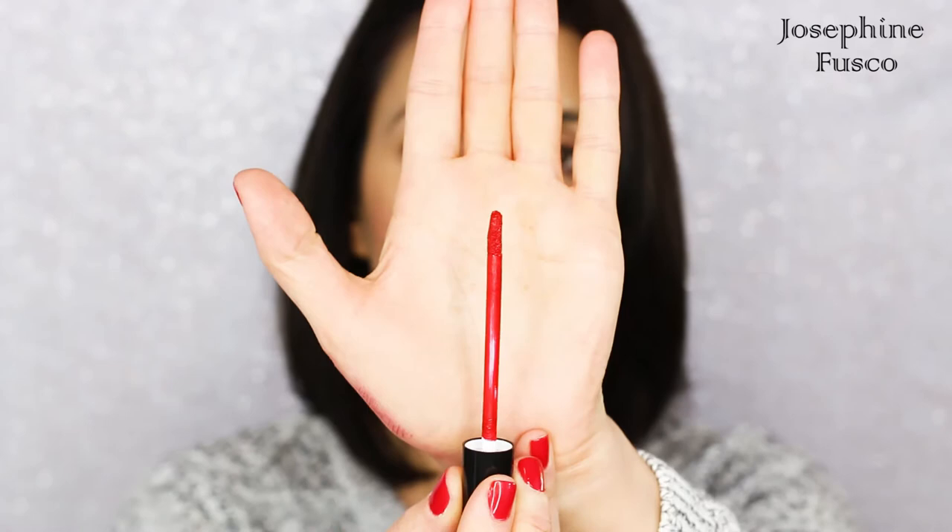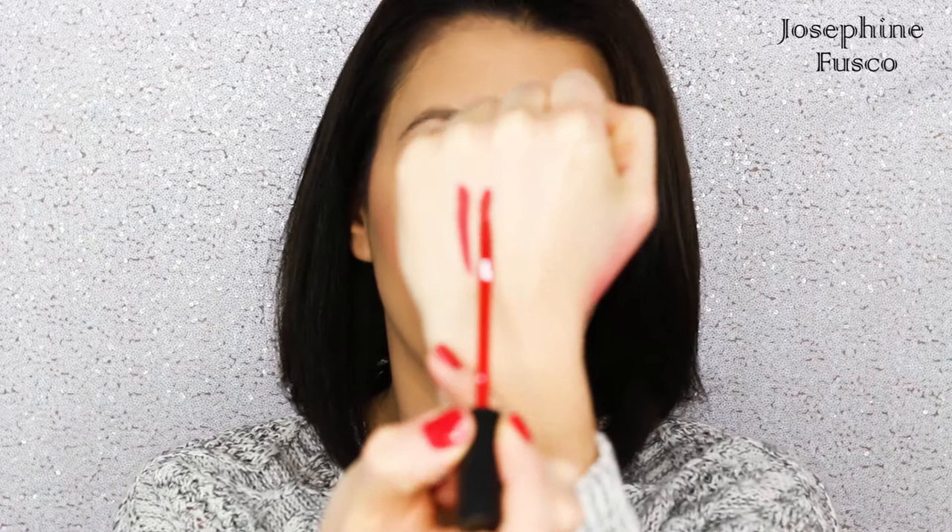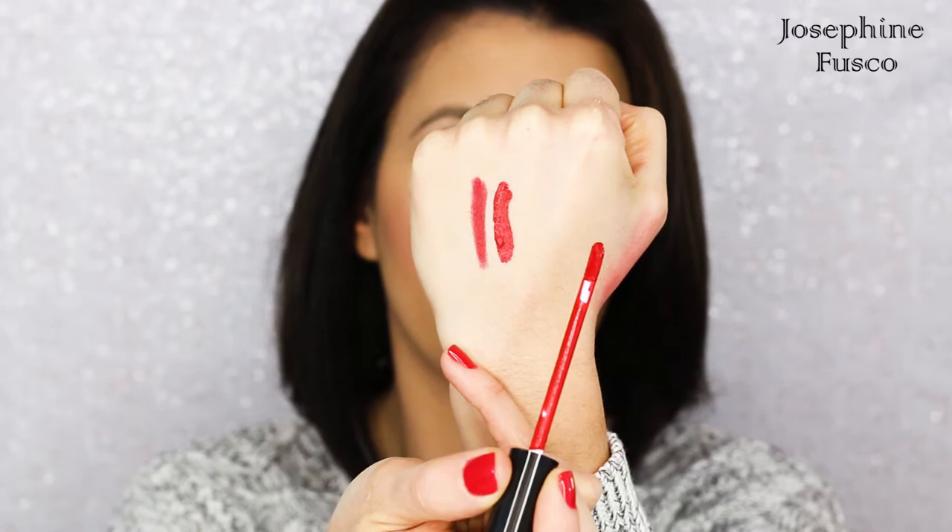The second red lip color that I love is the Stila Stay All Day Liquid Lipstick in the shade Besso. This red is a little brighter than the NARS Cruella. It's more matte and it does glide on — it has such a nice feel when the lipstick is going on the lips. It dries to a super matte finish and it's not going to budge. When I'm wearing this and I have somewhere to go, I don't have to reapply as often as I would with other lipsticks.